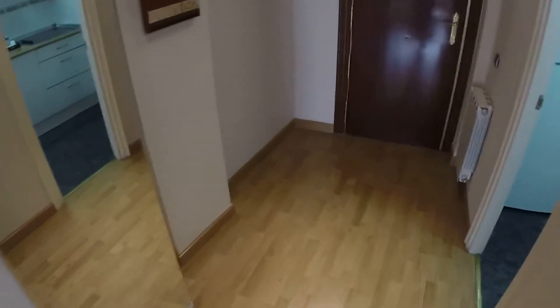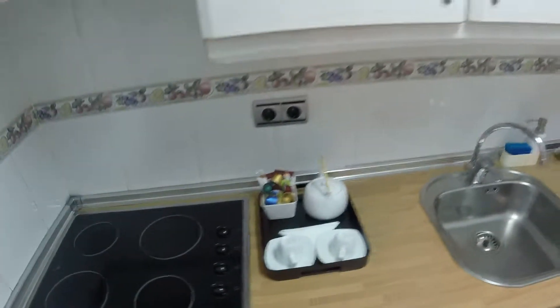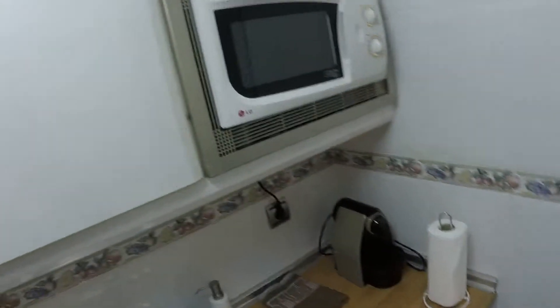We are now inside the property and this is the hall. The first room we find is the kitchen here on my left. We have a fridge. We can see that we have an electric stove, and we have catering, plates, glasses — everything that we should need for cooking.